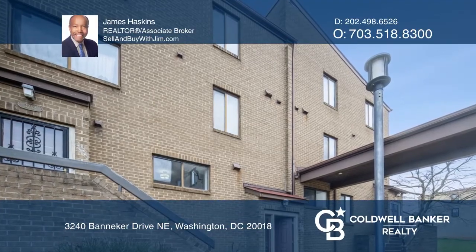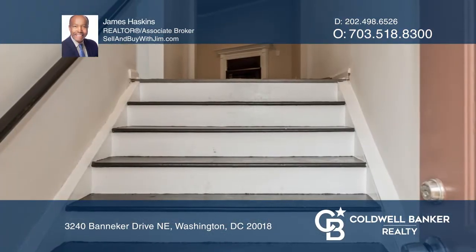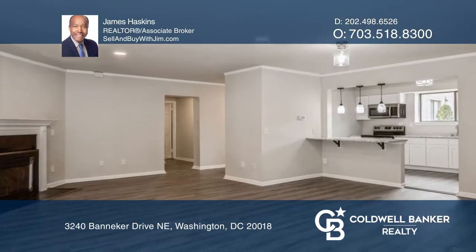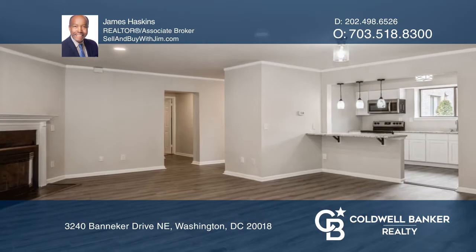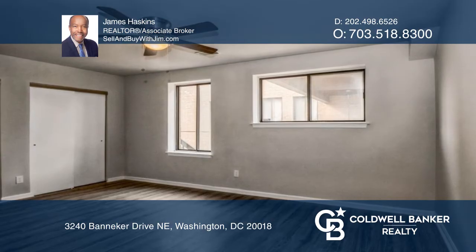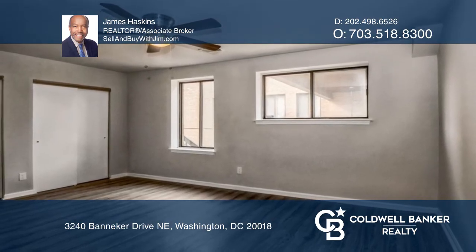Welcome to this large two-bedroom, two-full-bath beauty. Newly renovated and updated in the highly sought-after Fort Lincoln community, this home boasts newer flooring, fresh paint, a fireplace, a large deck, and a second patio outside the primary bedroom.